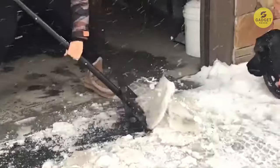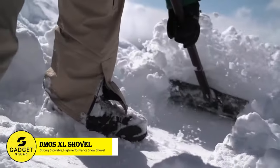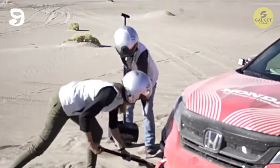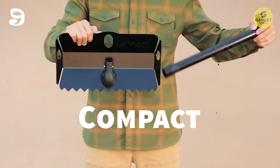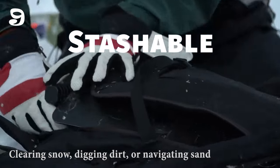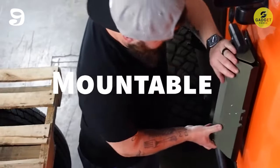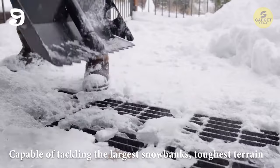Prepare for any terrain with the DEMOS Stealth XL Shovel. Crafted from lightweight and durable T6-6061 aircraft aluminum, this shovel is built to last, resisting rust and breakage even under the most demanding conditions. Whether you're clearing snow, digging dirt, or navigating sand, the DEMOS Stealth XL is up to the challenge. Despite its small size, this shovel is capable of tackling the largest snow banks and toughest terrain.